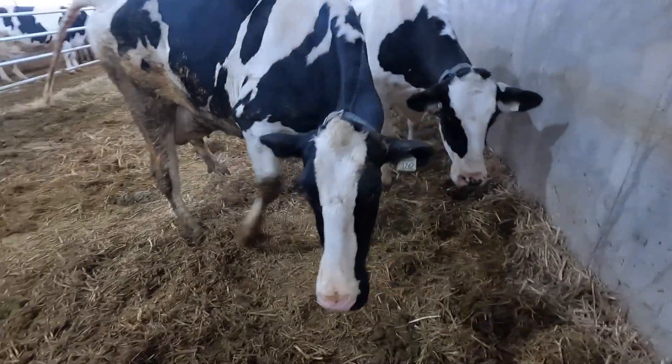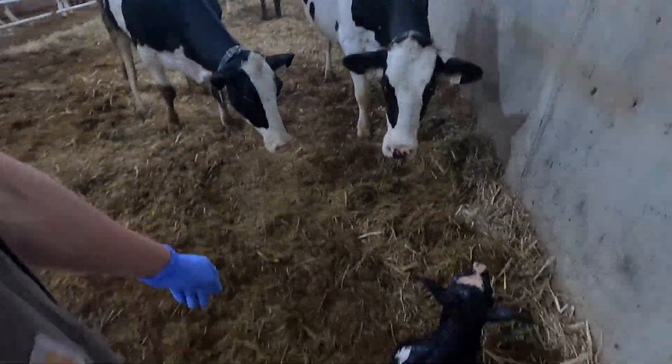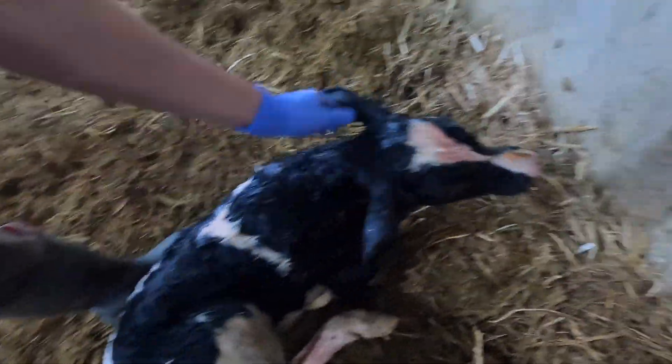There is a calf in the maternity pen, so we're going to grab it and put it in the calf pen, then we'll have to milk this fresh cow or heifer at the end of milking. This mama had a calf — looks like a bull. That's a bull calf.